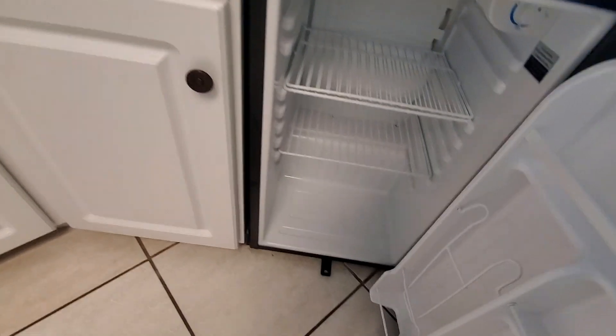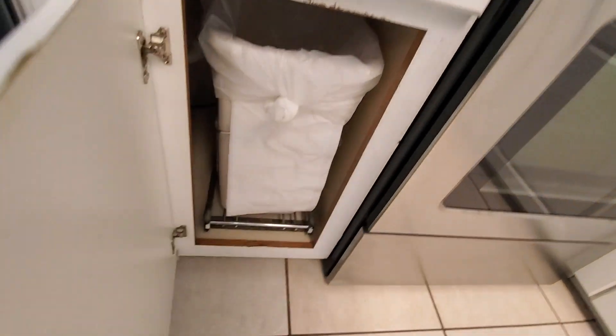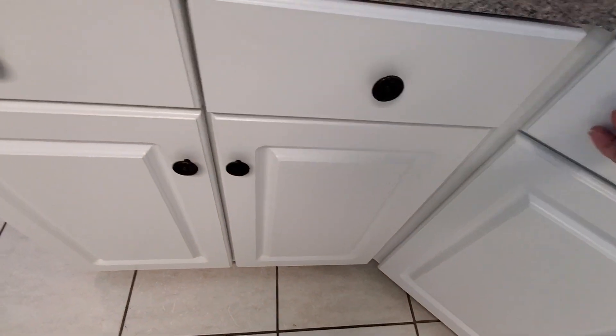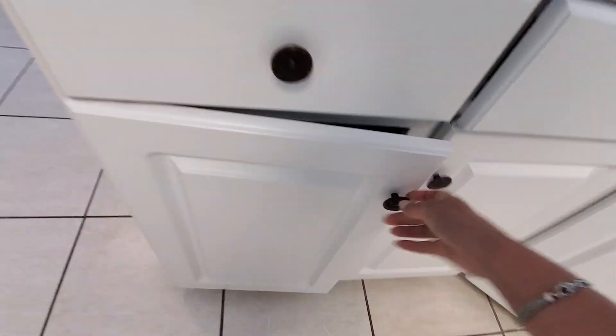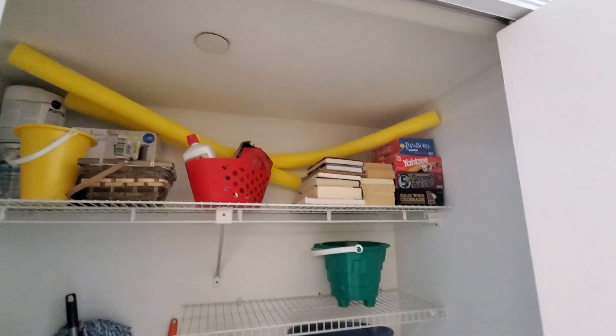There's an extra fridge! Ha ha ha ha ha! Very important! What's in here? For all the toys. Oh look, it even comes with games — for when it's a rainy day.